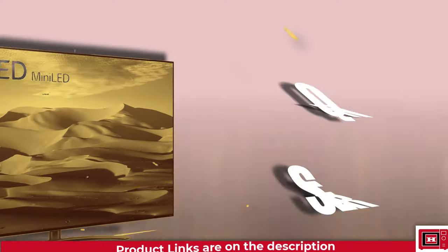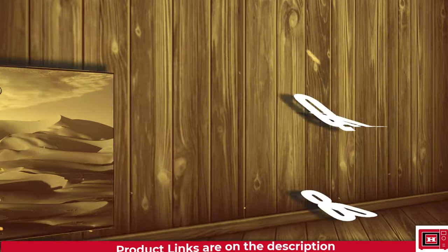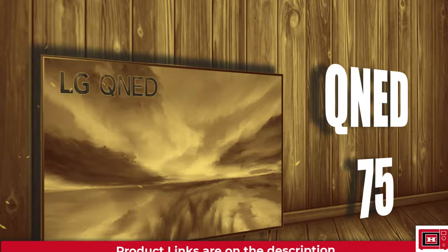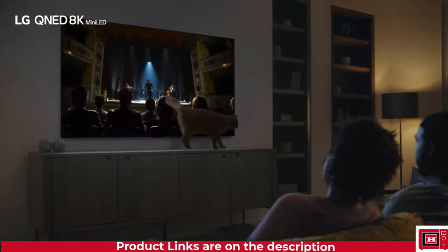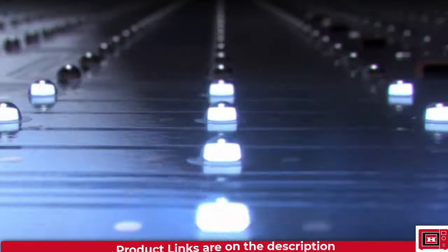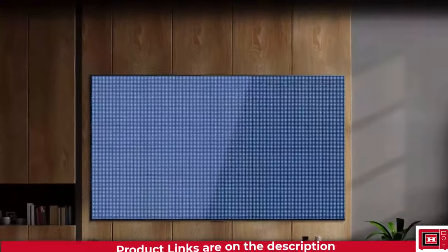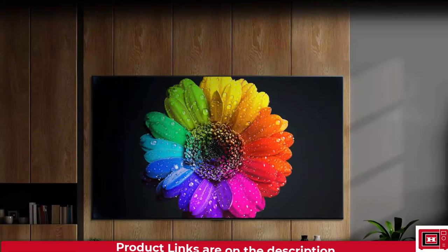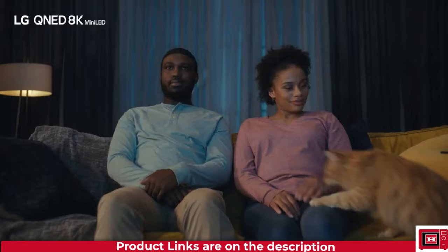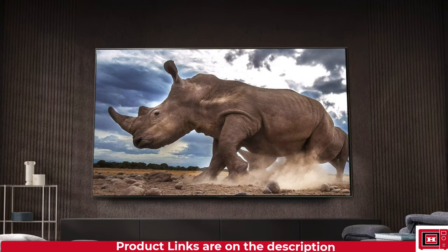Lastly, we had the QNED series, coming in hot with three flavors: QNED 80, QNED 85, and QNED 75. While we didn't get to see them in action at CES 2023, LG promised us the best of both worlds with quantum dot technology and mini-LED backlighting in the QNED 85. As for the QNED 80 and QNED 75, they offered sleek designs and solid performance, making them perfect for those looking to level up their TV game.